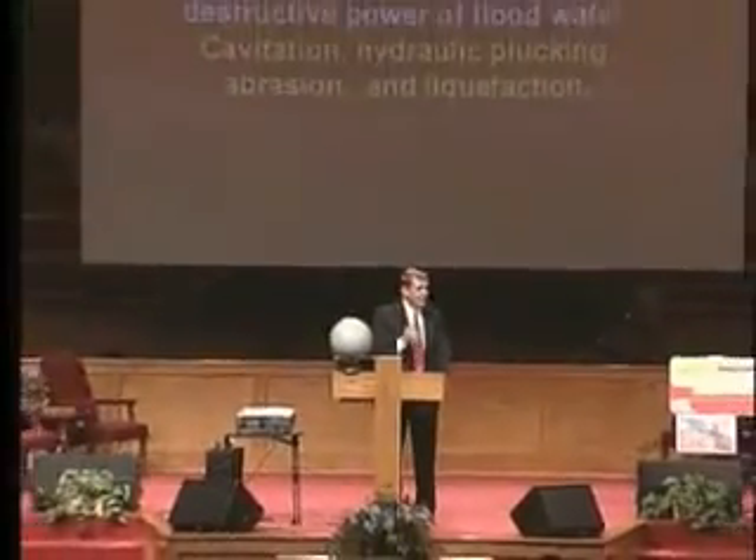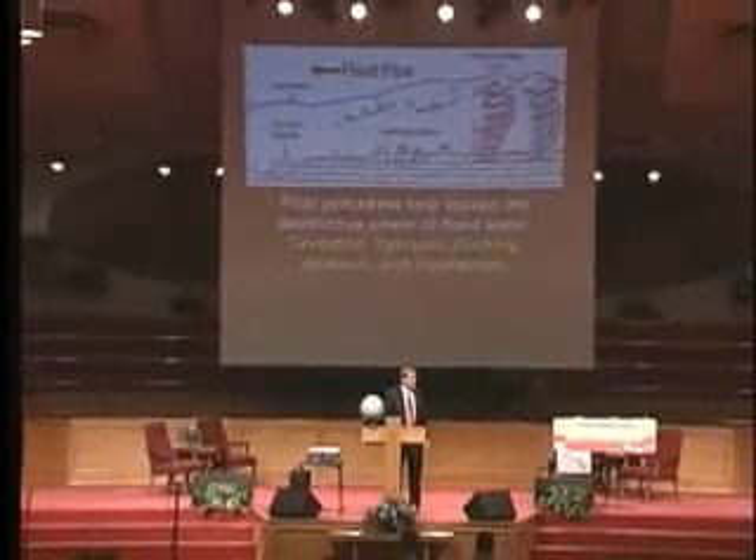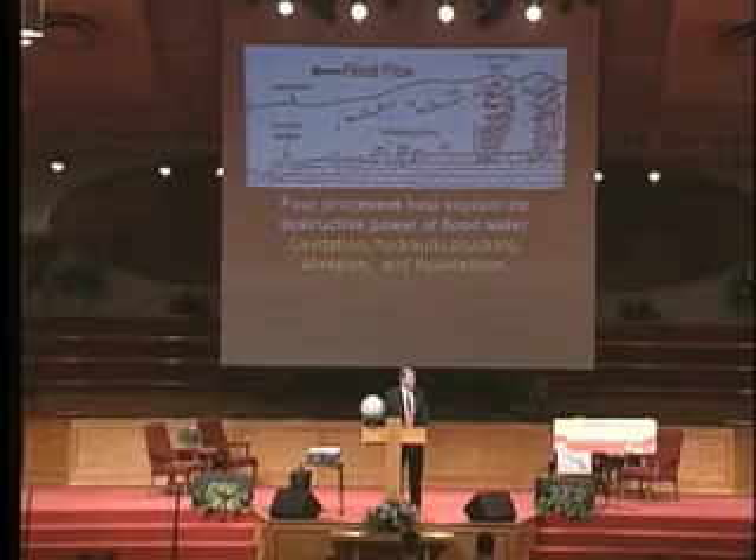There's another phenomenon called hydraulic plucking. In addition to abrasion, moving water in the flood would pick up debris. It's not just water moving — it's liquid sandpaper. It's got gravel and rocks and mud and tree stumps and stuff in it. It's going to erode right through solid rock, abrade its way through rock.